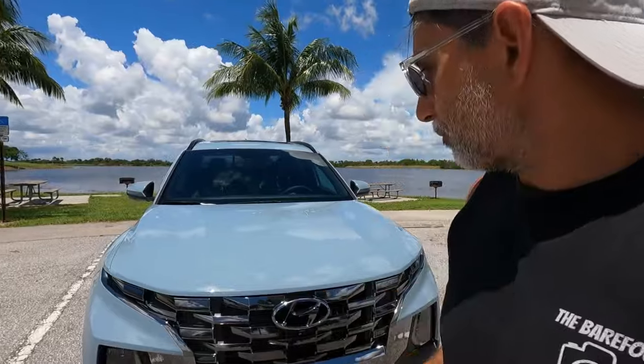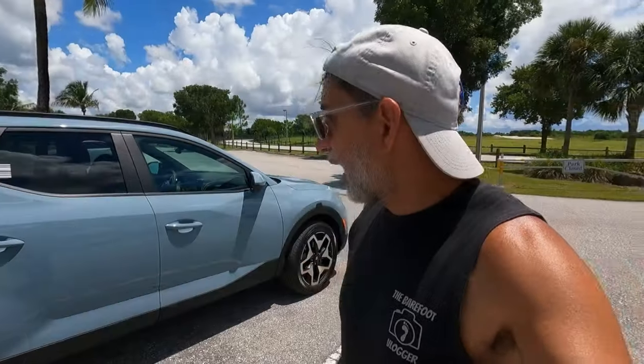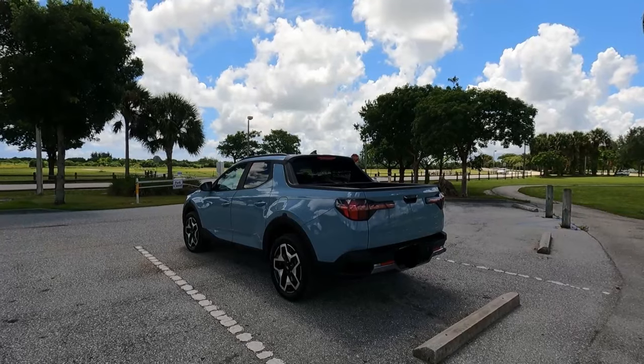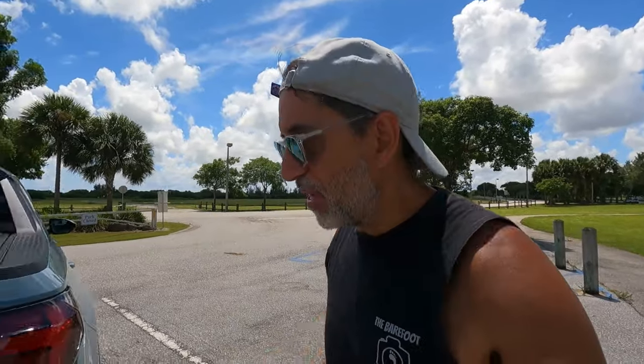I think it's aptly named. These things are very difficult to come by right now because it's a brand new release, especially in this color. Some of you are gonna love it, some are gonna hate it. At first I wasn't too sure about it, but the more I see it and drive it — I get a lot of stares already — I'm starting to fall in love with it. It beats the heck out of lime green.